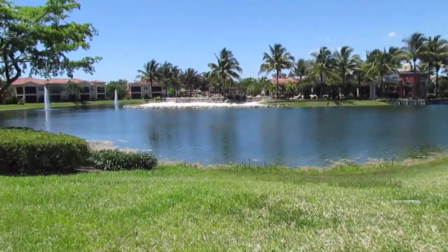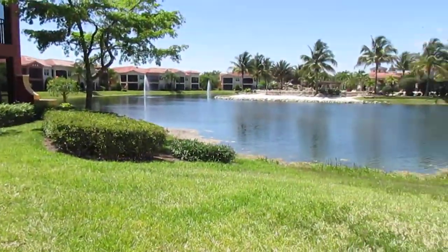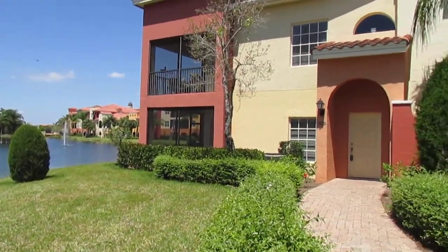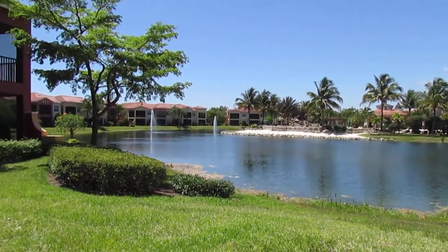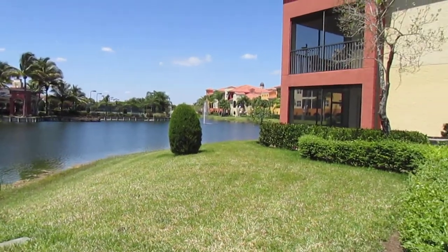I have helped people buy property anywhere in southwest Florida, but I specialize in Estero, Bonita Springs, Naples, and Marco Island. You can find this video on my YouTube channel, along with several other videos of home inspections and various real estate situations.